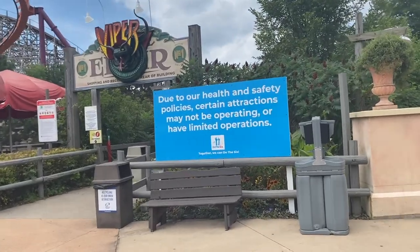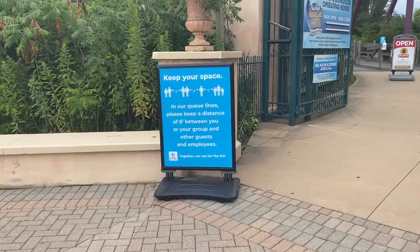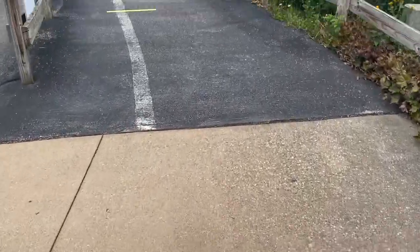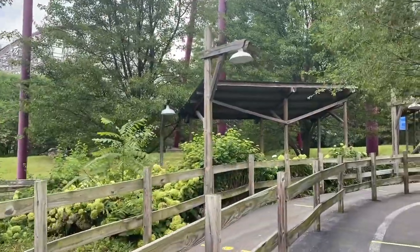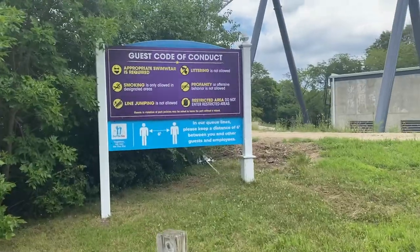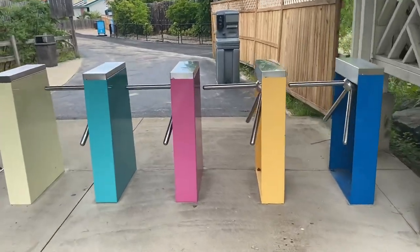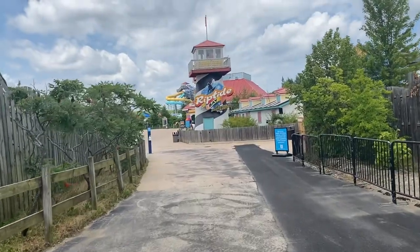Signs throughout remind guests that due to health and safety policies, certain attractions may not be operating or have limited operations. They have markers on the ground to indicate keeping your distance — six feet between you and your group and other guests and employees. We can see the corkscrew at Max Force coming up. We are now officially entering the water park through the pinky-colored gate.